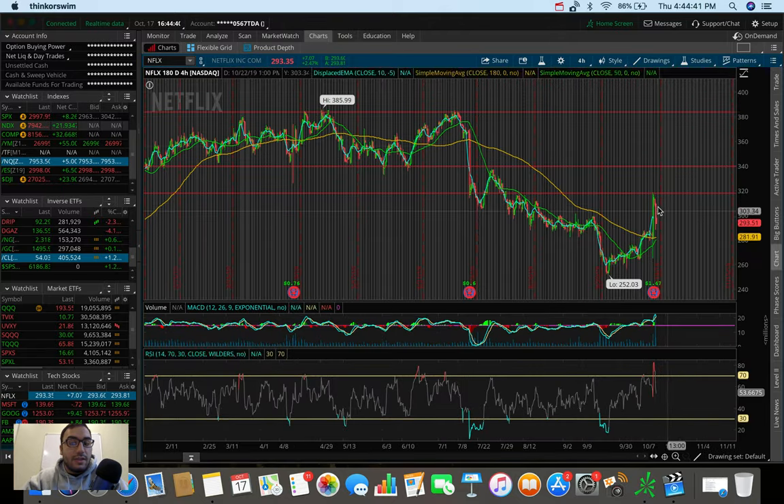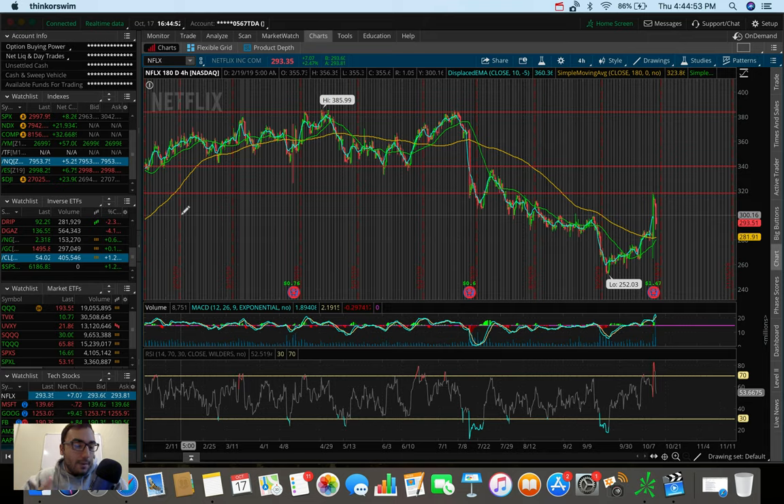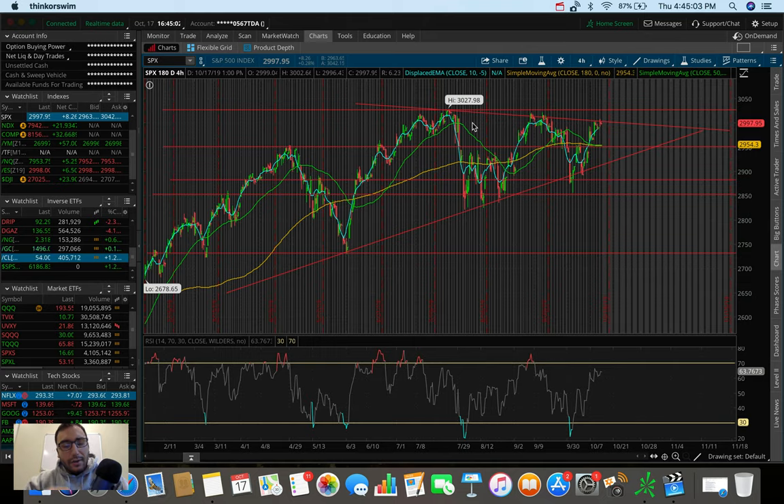Netflix ran up like crazy — it was up to $315 after hours but has since pulled back to $293. We'll look at that one more in-depth in another video. Overall, the S&P, Dow, and Nasdaq were slightly green today. The markets are calming down heading into earnings season, waiting to see large companies' guidance, profits, revenues, and EPS. Let me know down below what stocks you're watching.